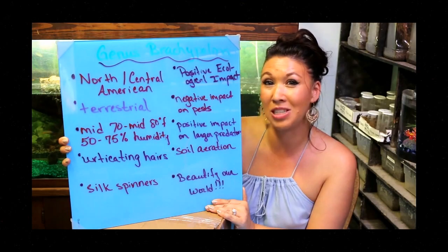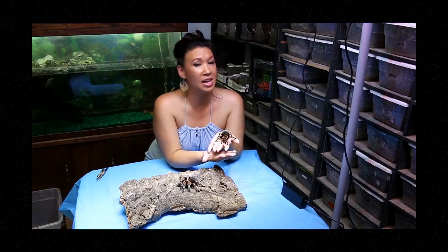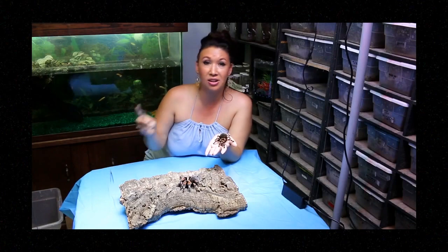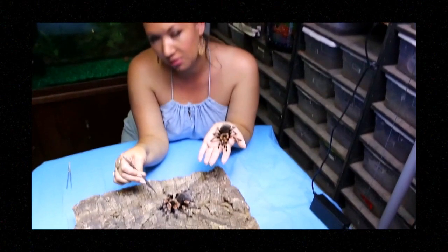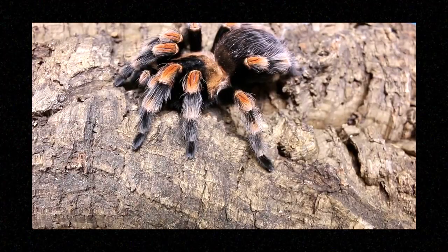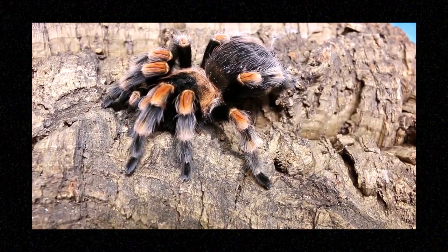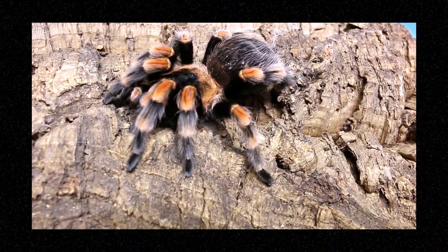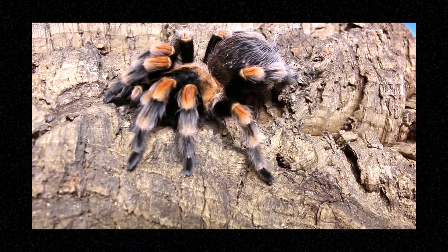The first animal we're going to take a look at is Brachypelma smithi. These are both smithi — I was just joshing you about any difference between them. To tell you a little bit about Brachypelma smithi: its common name is the Mexican Red Knee.